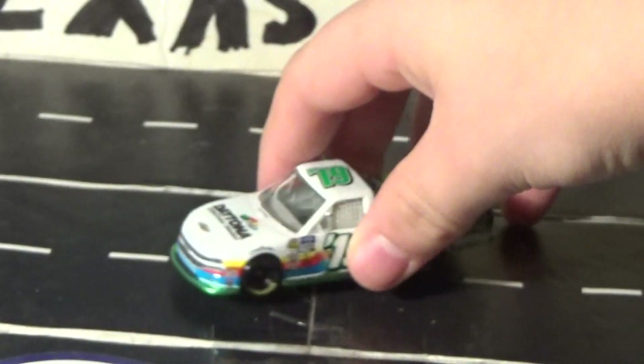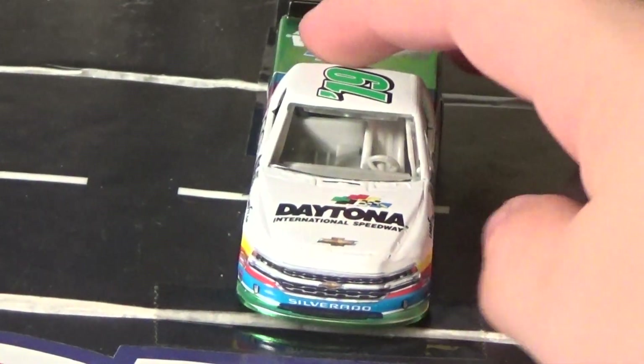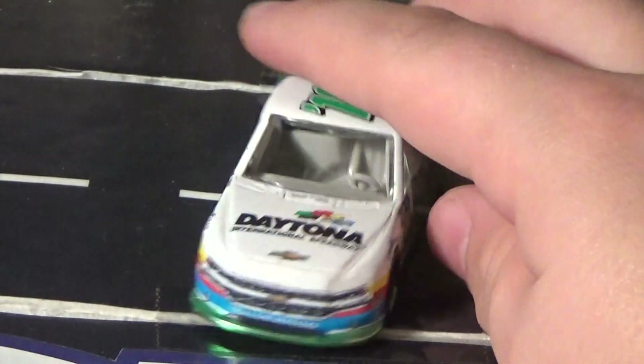So here's the truck diecast itself. I'll give a quick 360 view of it. Got this, of course, at Walmart with the Daytona Wave.